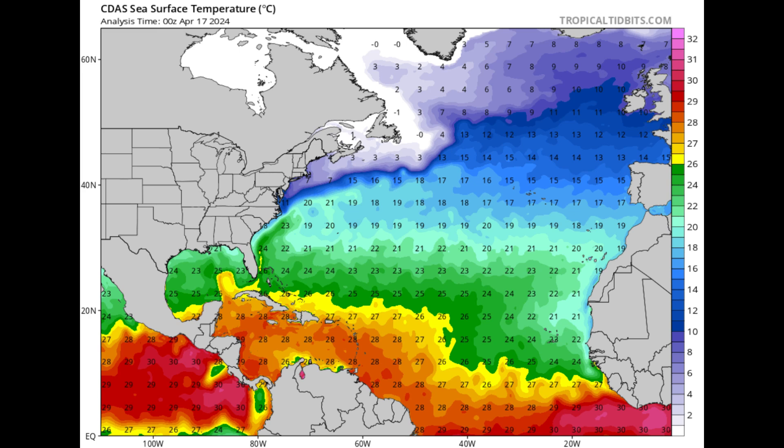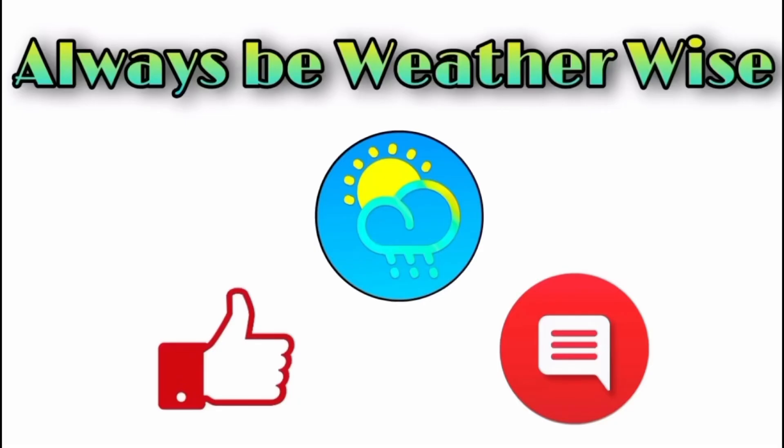The past several years have been very active and have produced some deadly storms, but let's see what 2024 has in store for us. That is basically what I wanted to share in this update video. I really hope you found it informative. If you have any questions, feel free to leave them in the comments and I'll respond when I get the chance.